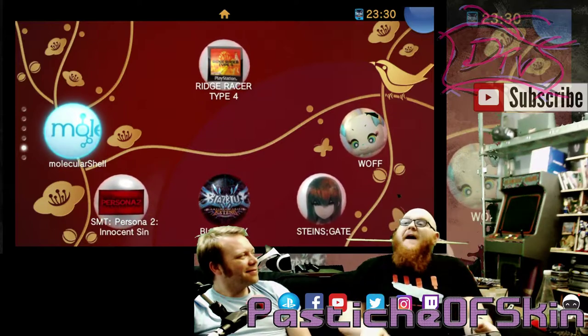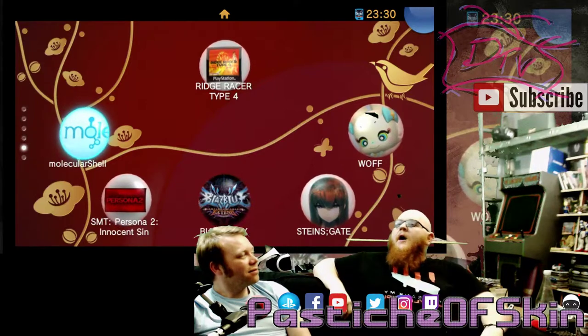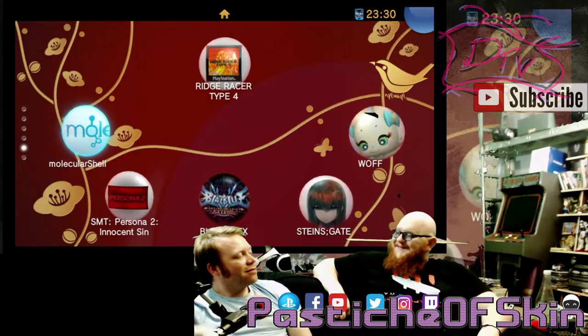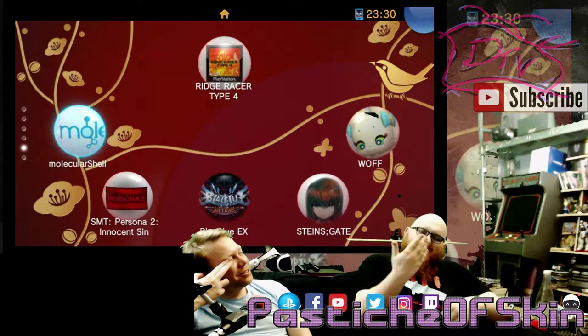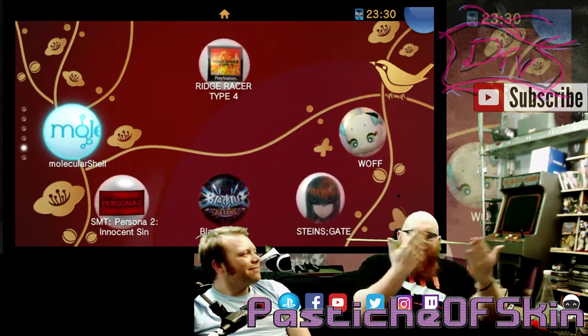We could have had the Nintendo Switch years ago if Sony had just realized: we had this, we sorted this, we had this. Why couldn't we get the two things to match?